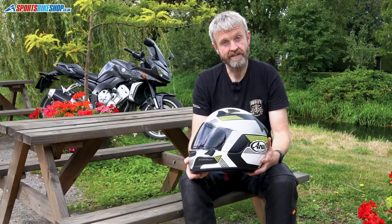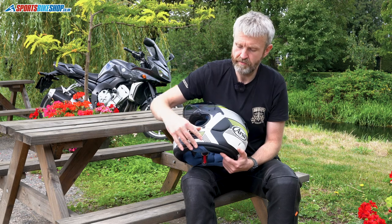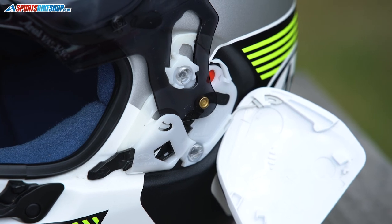The VAS visor system, as well as increasing the amount of shell area for better protection because it sits lower, is also easier for Arai novices to change a visor. The old system meant poking the visor between the side pod and the shell and hoping that you didn't fire the side pod into oblivion. Now you just push this lever here, the side pod pops away and is restrained within there. It's much easier to change the visor because you can actually see what you're doing.